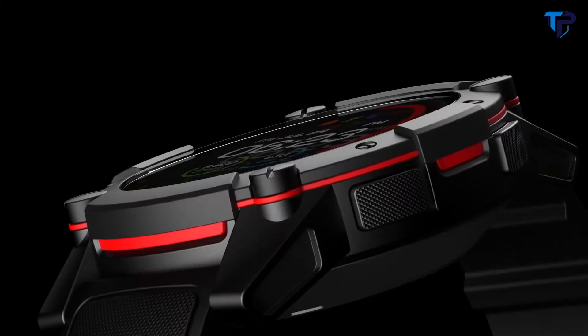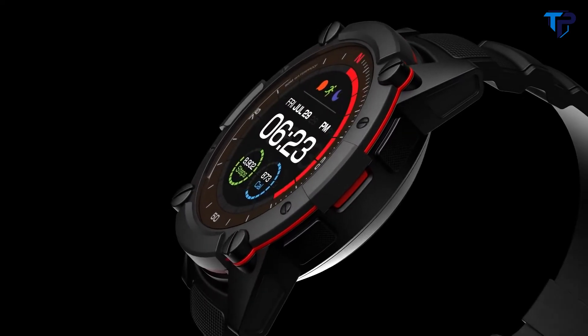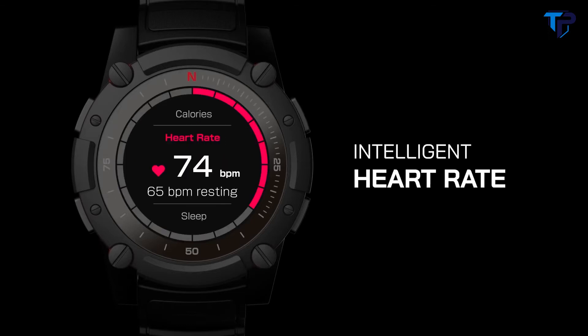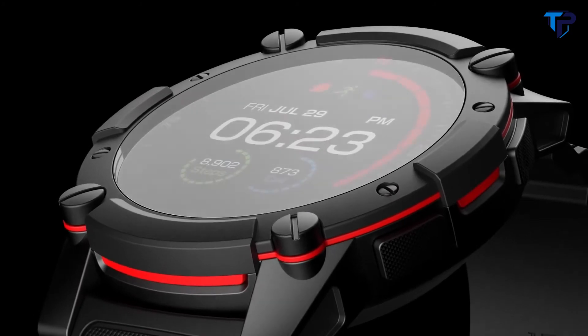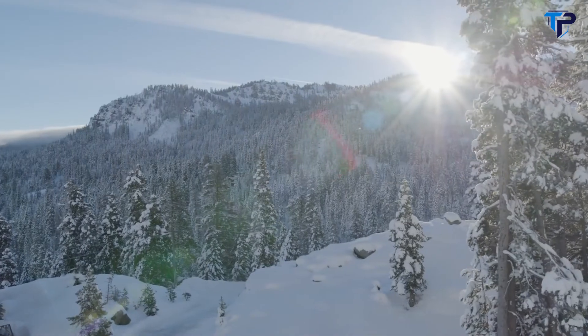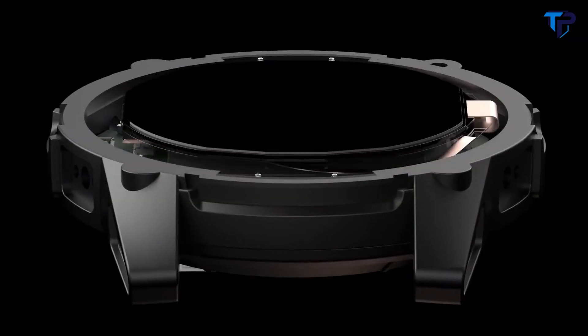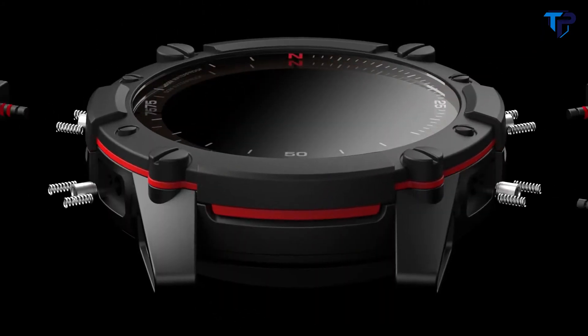We've spent the last two years refining our technology and process so that we can push PowerWatch even further. We've also listened closely to feedback from our customers to understand which features are most important to them. PowerWatch 2 is an all-purpose smartwatch equipped with onboard GPS positioning, intelligent heart rate monitoring, gesture recognition, and a full-color LCD display. The best thing about PowerWatch 2 is that it never needs to be charged. Improved thermoelectric generators and solar cell technology make it the world's most powerful smartwatch.